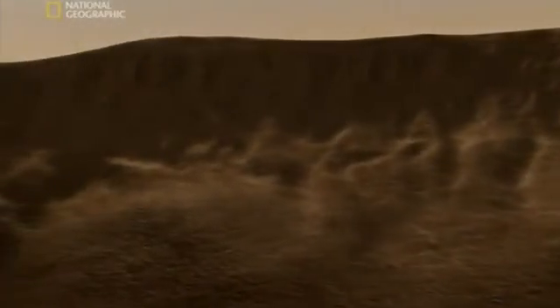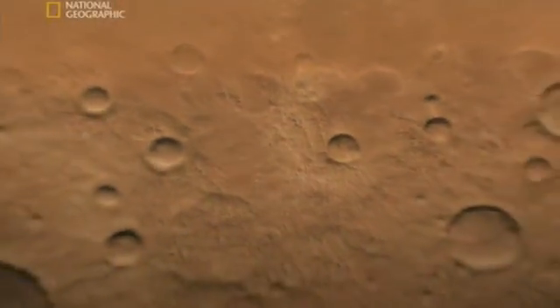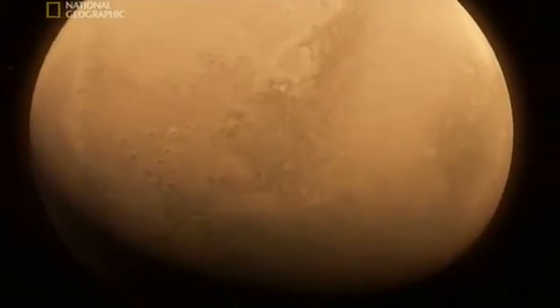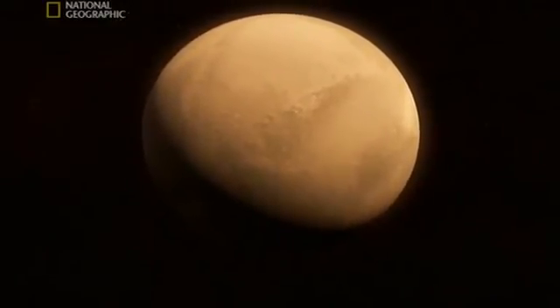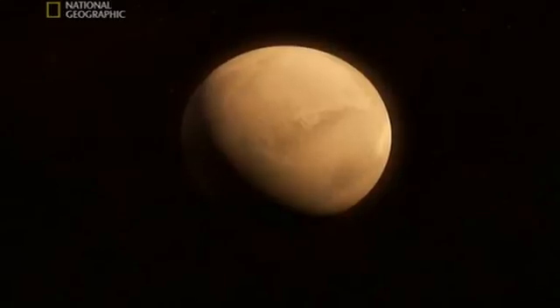Now all we have to do is find it. Unless we've already found it — not on Mars, but on Earth. There's one theory that has life starting here before moving to Earth. The idea is that an asteroid impact blasted fragments of Mars, complete with tiny microbes, out into space and onto the young Earth, where they sowed the seeds of life itself. No wonder we find Mars fascinating. It could be our ancestral home. If it's true, it means we're all Martians.